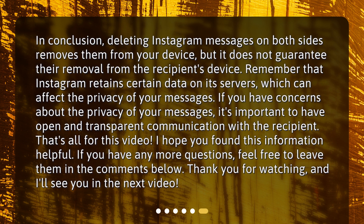In conclusion, deleting Instagram messages on both sides removes them from your device, but it does not guarantee their removal from the recipient's device. Remember that Instagram retains certain data on its servers, which can affect the privacy of your messages. If you have concerns about the privacy of your messages, it's important to have open and transparent communication with the recipient. That's all for this video. I hope you found this information helpful. If you have any more questions, feel free to leave them in the comments below. Thank you for watching, and I'll see you in the next video.